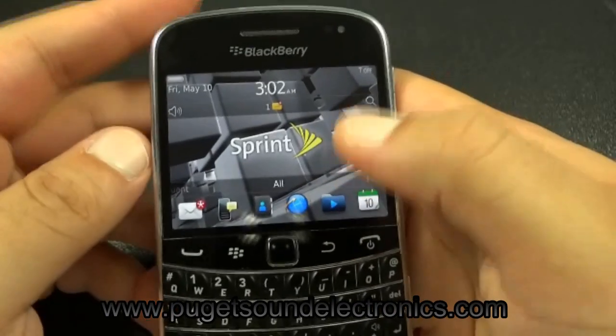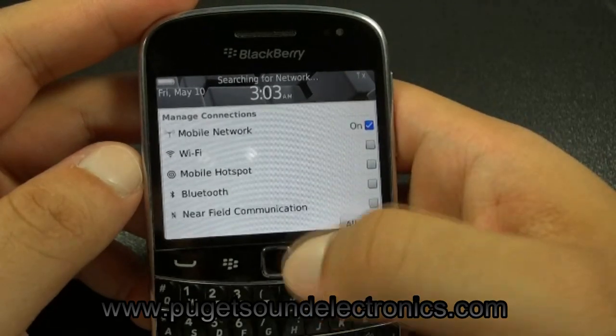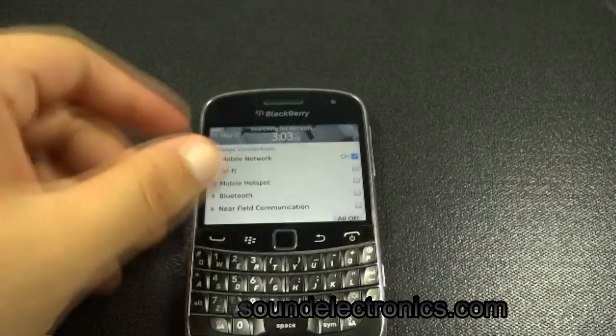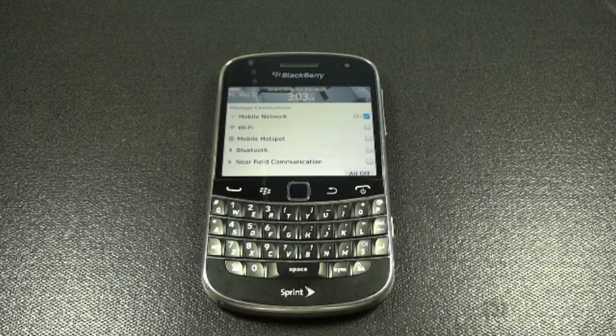Your handset is now unlocked. You will have to turn on your radio — the SIM card on this phone is inactivated — but turn on your radio and your phone will work on that network. If you have any questions or comments, go ahead and visit us at www.pugetsoundelectronics.com or leave comments below. Thank you.